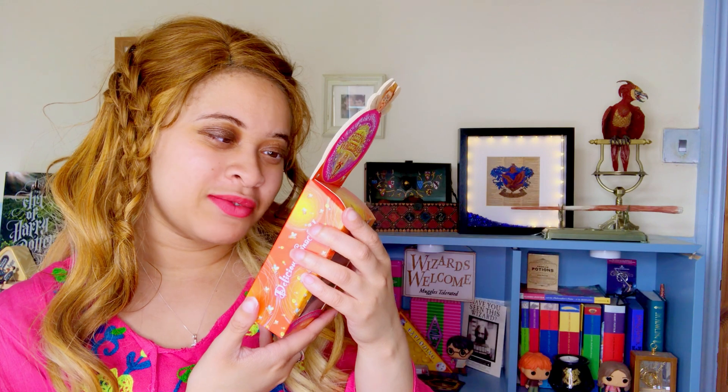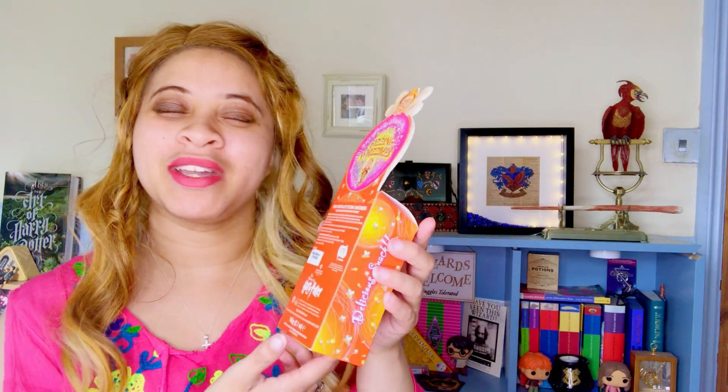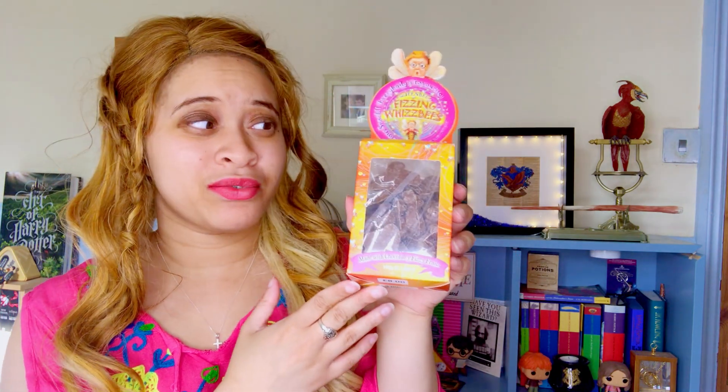I also wanted to try fizzing wispies, so I bought them. They're milk chocolate fizzing wispies — milk chocolate with popping candy. They're kind of like the exploding bonbons I got, except they apparently taste like fruit. That's the fizzing wispies!